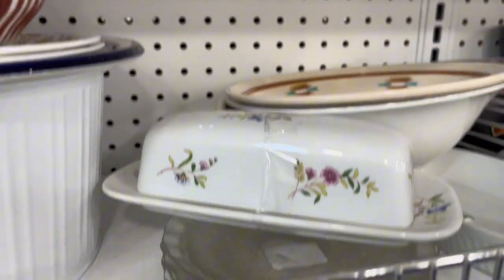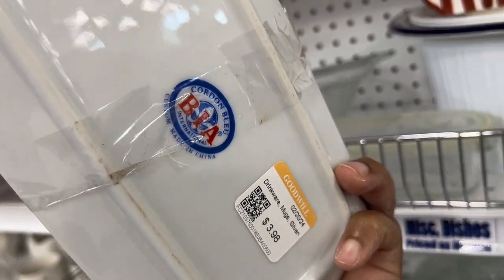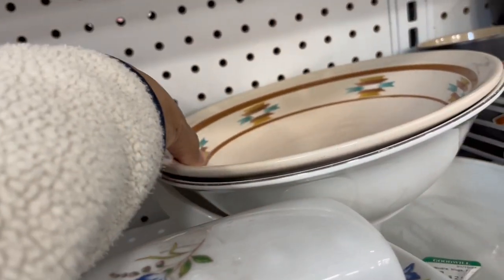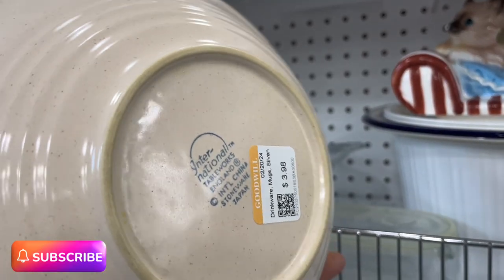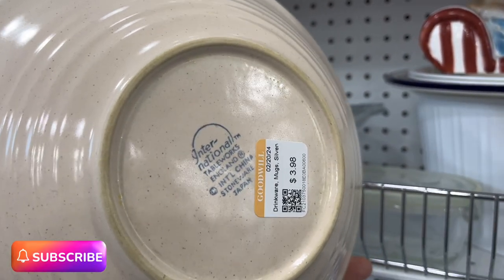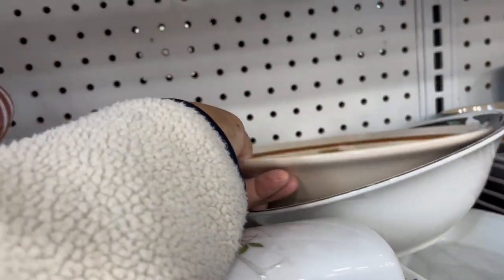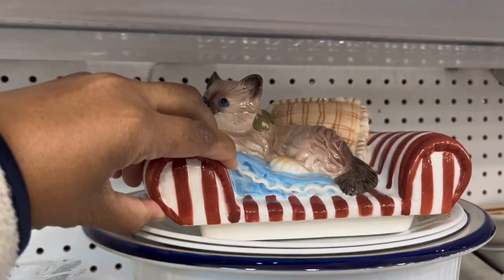Little butter dish here — I really like the floral design on it. It says Cordon Bleu; at first I was going to say bone china. I really like this Aztec bowl — a little small to be a mixing bowl. International Table Works, but it has a nice little chip on the bottom. It's not priced too bad at $3.98, but with the chip I'll leave it. This is a cute little kitty — it looks like the top of a cookie jar.